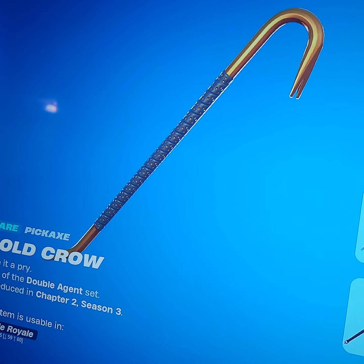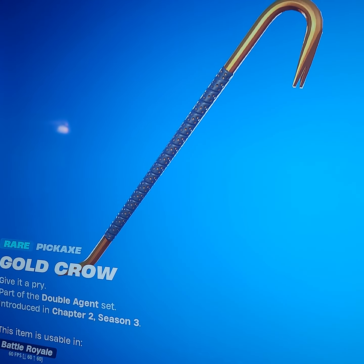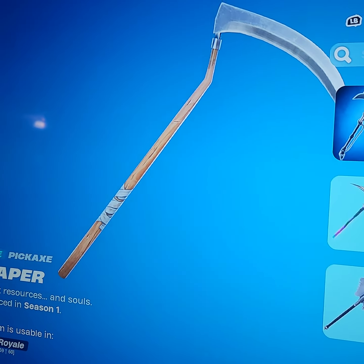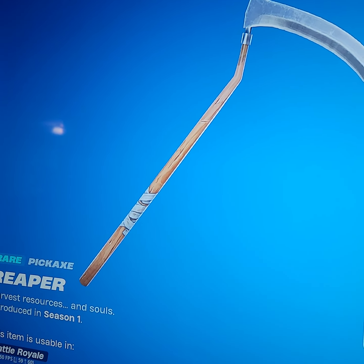Next we have Gold Crow. Don't get me wrong, this pickaxe is a very good pickaxe — it doesn't match with that many combos anymore but it used to. Next up we have the Reaper Pickaxe, the OG. The people that use this sweat and try their hardest just to dominate you in their games.